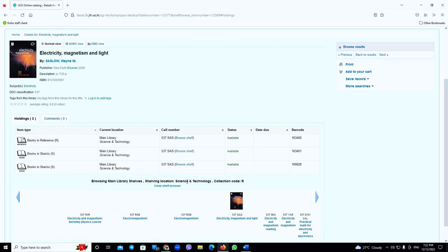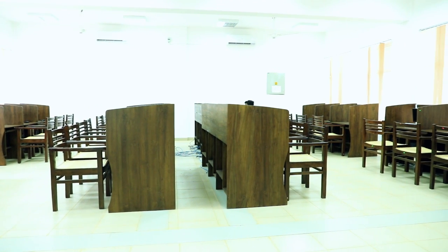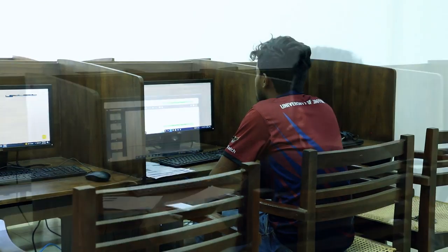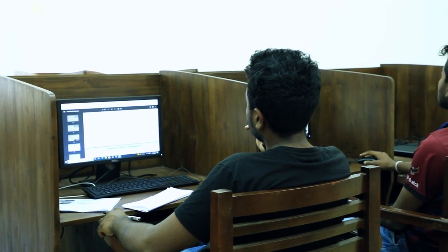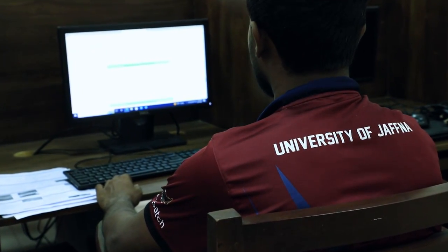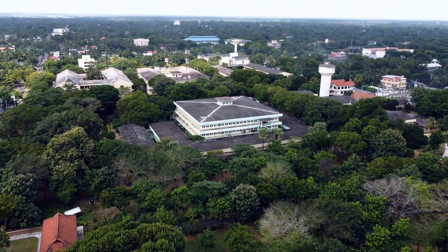Further, the bookshelf can be browsed virtually. Electronic resources can be accessed from the e-resource lab located within the main library premises. Branch libraries also have access to these subscribed e-resources. The subscribed resources can also be accessed within the university network.